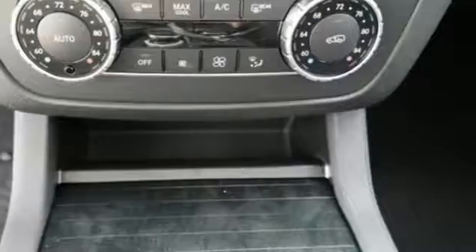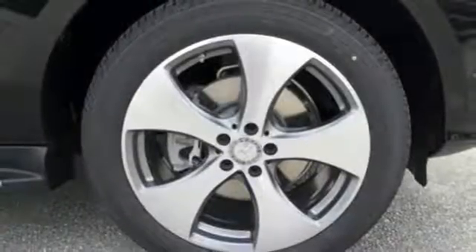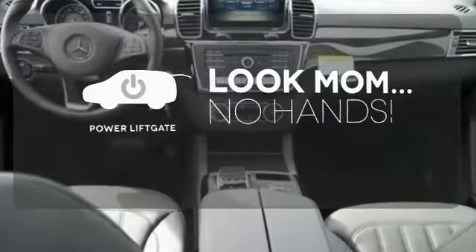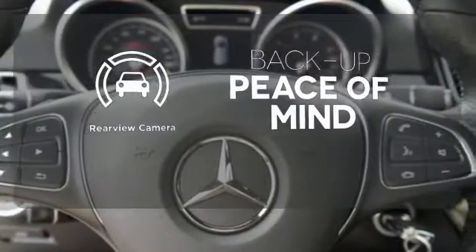Bluetooth and heated seats help make the ride comfortable and fun. And while the ride is quiet on the inside, this GLE is ready to tackle whatever is happening on the outside with crosswind assist and attention assist. Enjoy the hands-off ease of rear-door operation with the power liftgate. Hindsight is 20-20 with the backup camera.